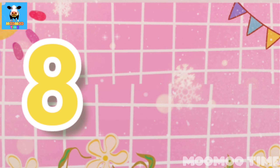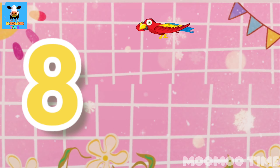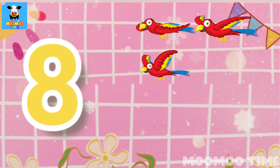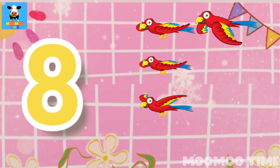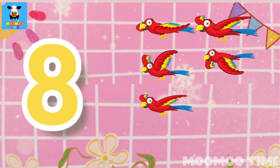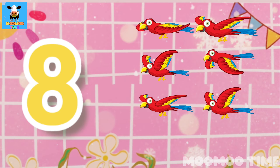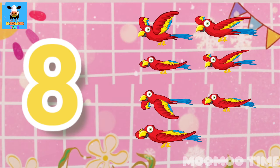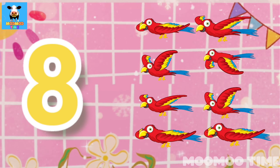8. Count with me: one, two, three, four, five, six, seven, eight. Eight parrots.